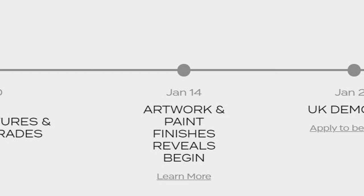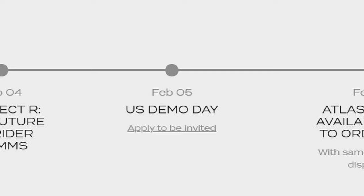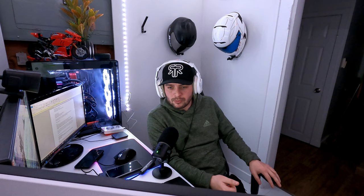January 14th, the artwork and paint finish reveals are going to begin. February 4th, we've got something called Project R — the future of rider comms. That sounds like a new successor to the Shockwave system. I think the next iteration of the Shockwave is going to include rider-to-rider communication. A big factor for me when purchasing my helmet was that the Shockwave didn't provide a peer-to-peer system, and I'm waiting for Ruroc to come out with a product that does peer-to-peer. On February 5th, they're having a U.S. demo day, and on February 18th the Atlas 4.0 is available to order.